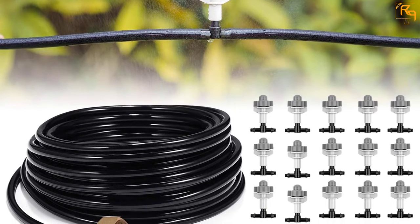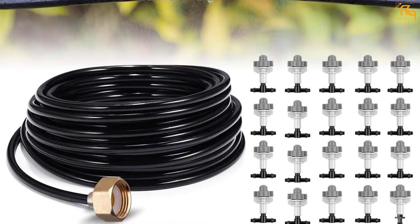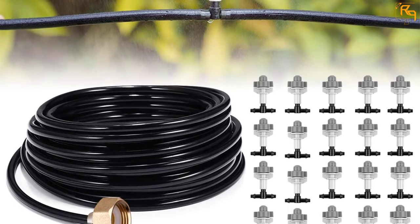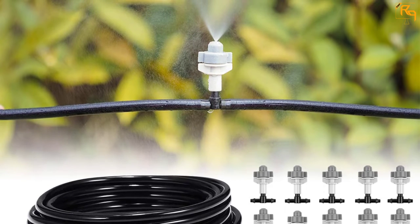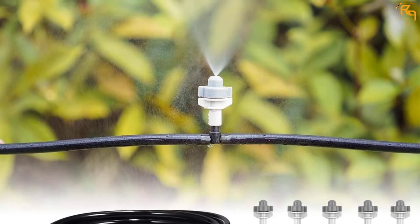Also, this misting cooling system comes with a 3/4 inch threaded connector, so it prevents any chance of leaking by completely sealing the connecting parts and provides extraordinary cooling action. Furthermore, the matte surface finish and brass construction of the nozzle makes it completely rust-resistant, and the nozzle prevents any clogging and offers extraordinary service.